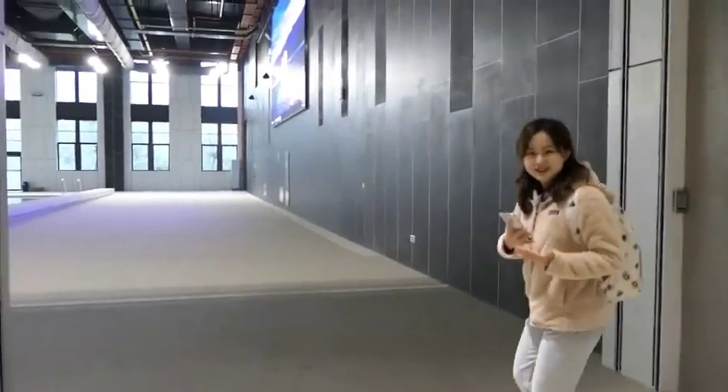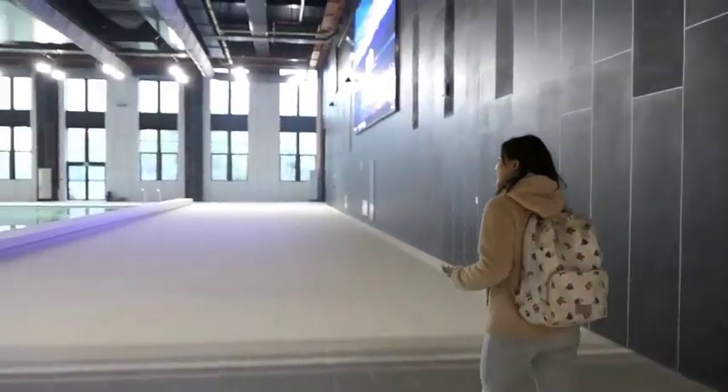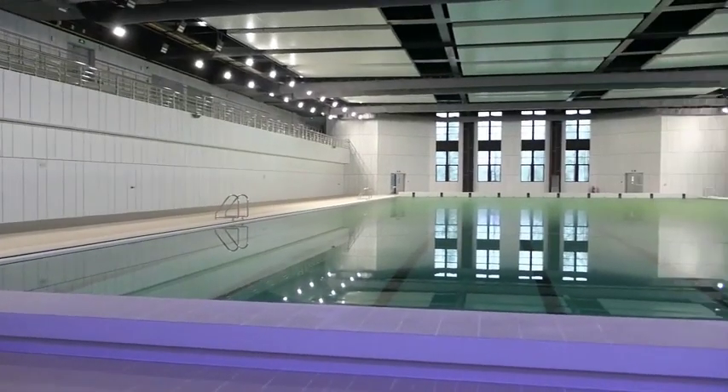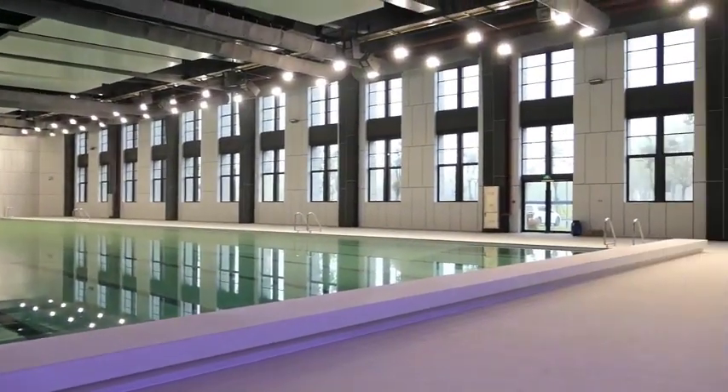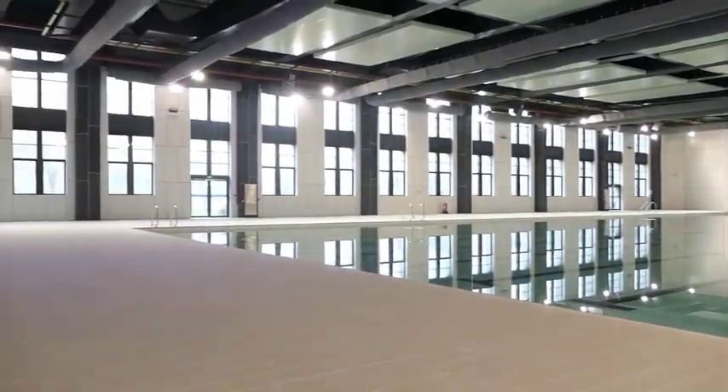Our first station is the pool. Wow, it's really big. This is a standard match pool. There's another pool just next to it, and that pool is for entertainment.